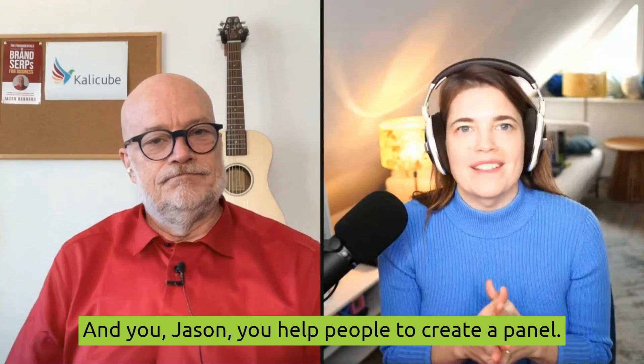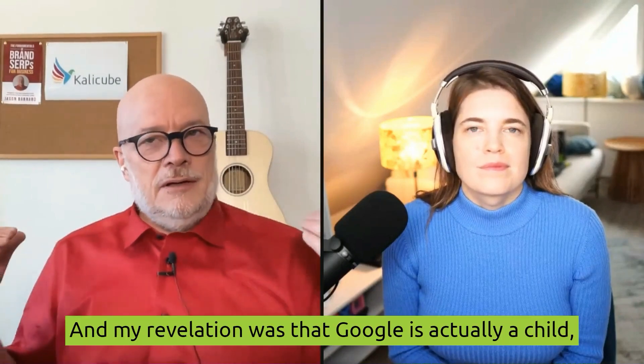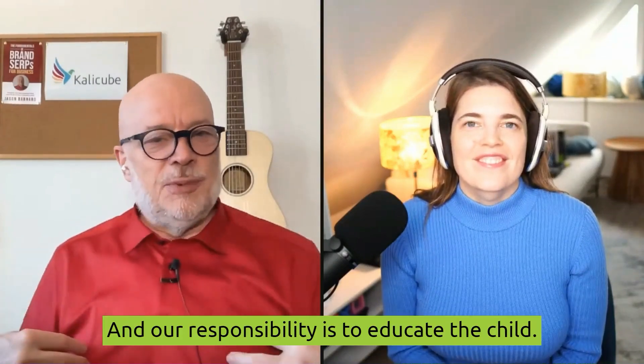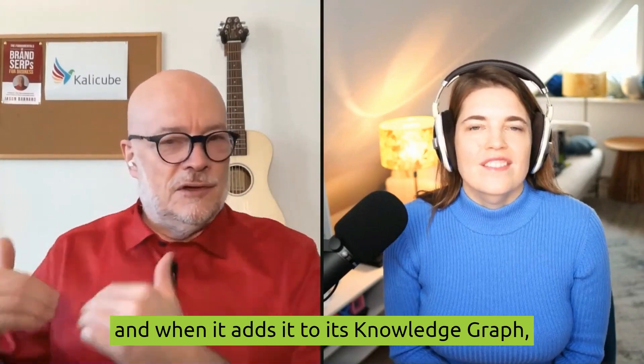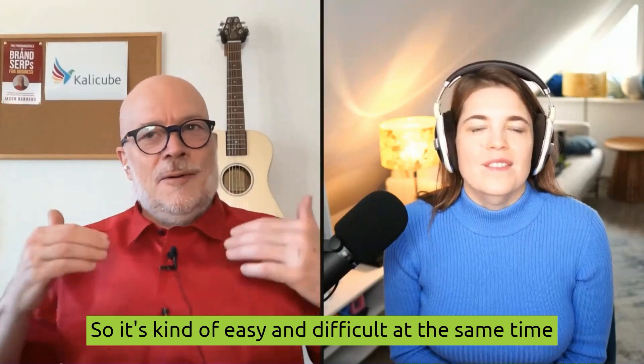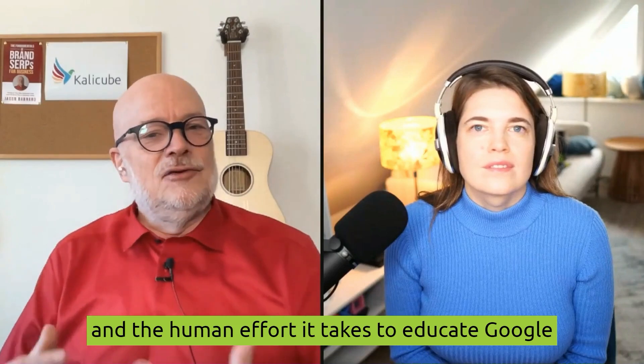It is not easy to get a Google Knowledge Panel. You, Jason, help people to create a panel. My name is Jason Barnard. I founded CaliCube, K-A-L-I-C-U-B-E, in 2015 to specialize in building knowledge panels and building understanding in Google's brain. My revelation was that Google is actually a child, thirsty for knowledge, who wants to understand the whole world. Our responsibility is to educate the child. If we educate the child, it will add us to its Knowledge Graph and create a Knowledge Panel for us.